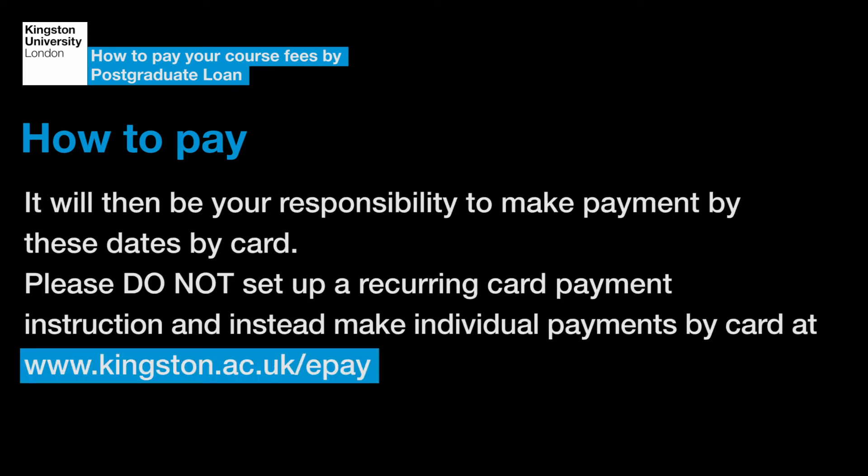It will then be your responsibility to make payment by these dates by card. Please do not set up a recurring card payment instruction and instead make individual payments by card at www.kingston.ac.uk/epay.